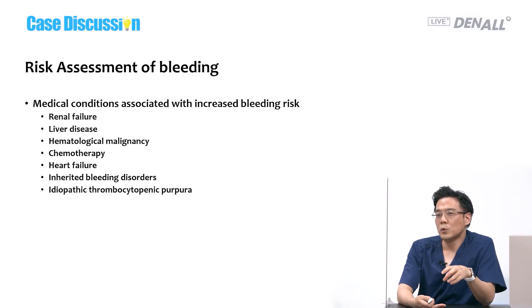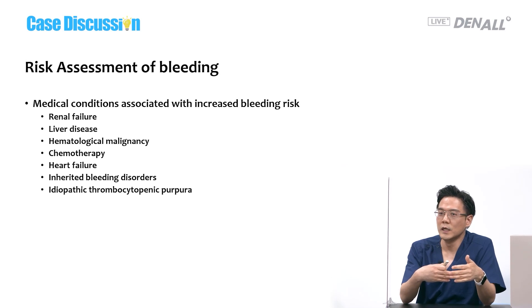Not only that — renal failure, liver disease, and hematological malignancy are also bleeding risks. We need to take history of those. Most importantly, we need to get all the information from the patients. Sometimes patients know the answer; they say they can stop the medication but need antibiotics before surgery. Still, you need to ask the medical doctor.